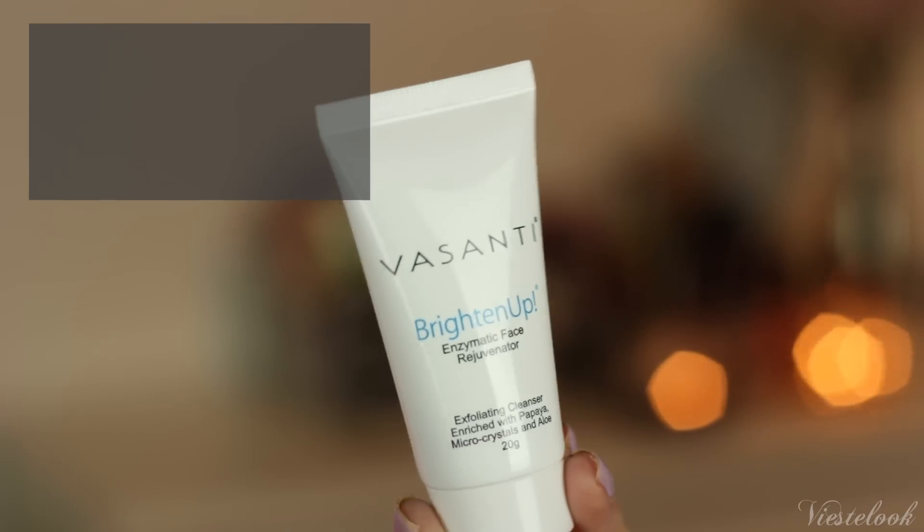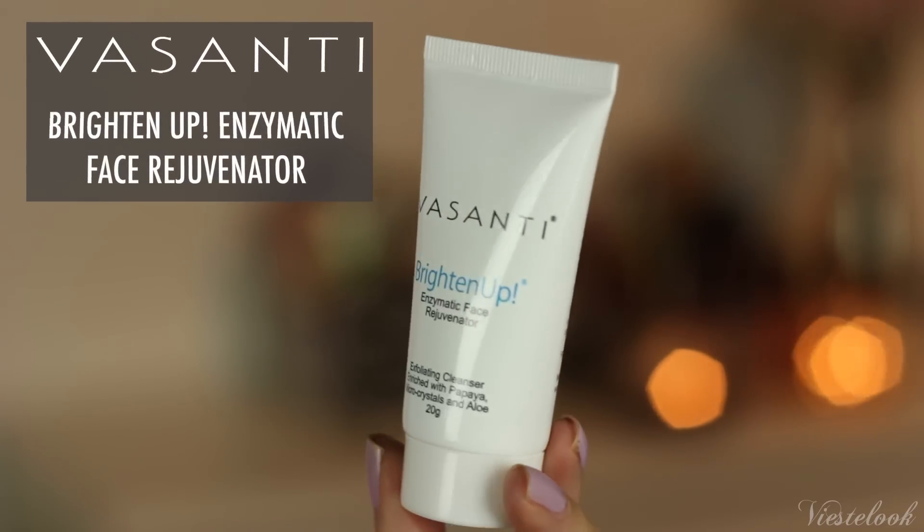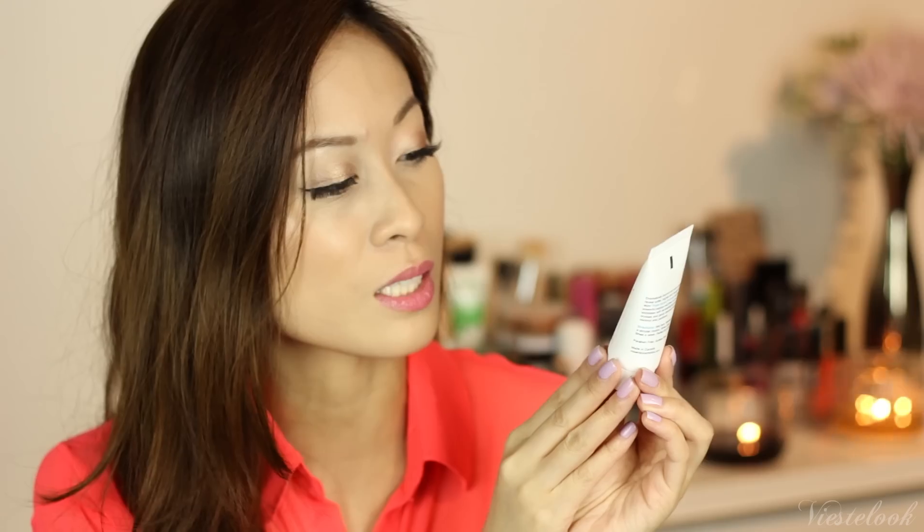This is so cute — it's a tiny travel size, which is awesome for me to throw in my purse so I can touch up on the go. Next product is the Vazente Brighten Up Exfoliating Cleanser, enriched with papaya, microcrystals, and aloe. It is an enzymatic face rejuvenator — that sounds fancy! Basically it is an exfoliant for your face, and it smells really good. It has these tiny, tiny microbeads in it.